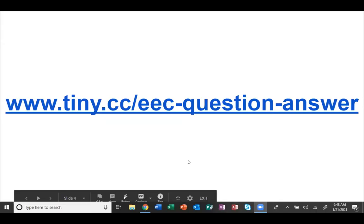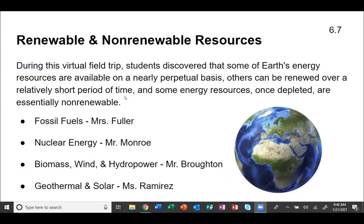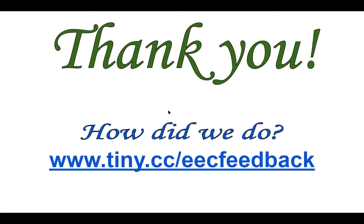Because of the time, we're not going to answer any more questions right now. During this field trip, students discovered that some of the Earth's energy resources are available on a nearly perpetual basis, others can be renewed over a relatively short period of time, and some energy resources once depleted are essentially non-renewable. Ms. Fuller told you about fossil fuels, Mr. Monroe told you about nuclear energy, Mr. Broughton discussed biomass, wind, and hydropower, and Ms. Ramirez did a program on geothermal and solar energy. Thank you for attending — we'd like for you to tell us how we did at www.tiny.cc/eec. Thank you for your feedback. We appreciate your information and look forward to seeing you again.